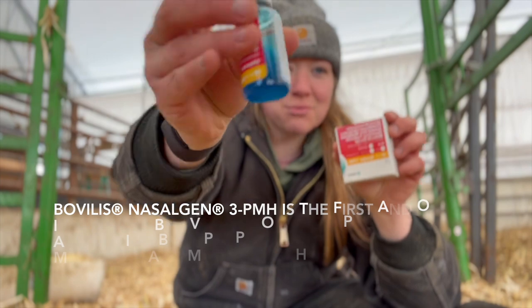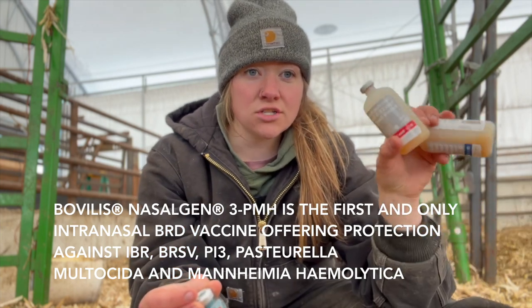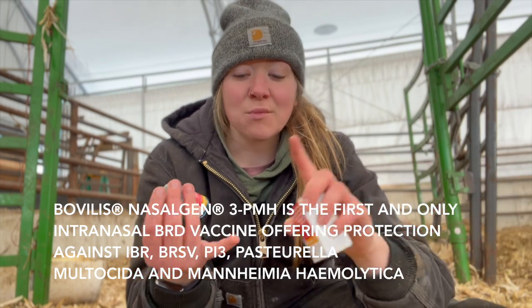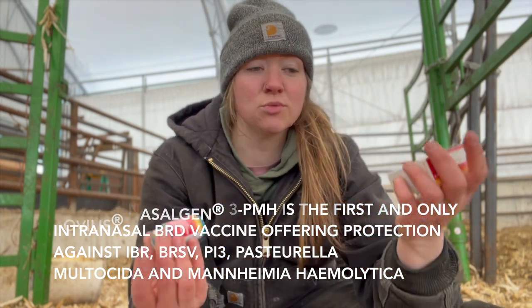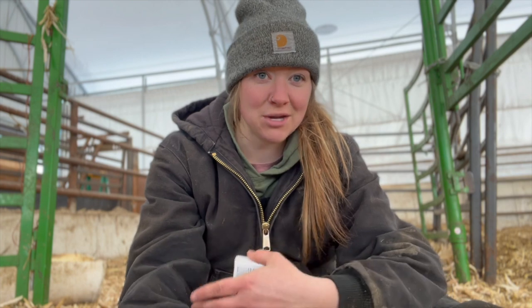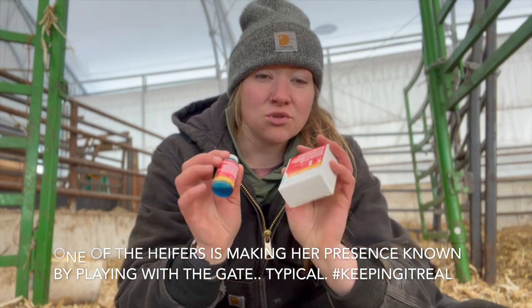Last but not least, and probably one of my favorites, is the Bovilis Nasogen 3 PMH. This one is actually an intranasal vaccination — the others are sub-q, but this one they don't even get poked. One less poke and no risk of a skin reaction. It goes in their nasal passages — one cc per nostril, super easy. It's dyed blue so you can ensure you got it in. This one hits all of your BRD — bovine respiratory disease — components, and we also use it at weaning.